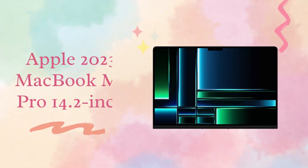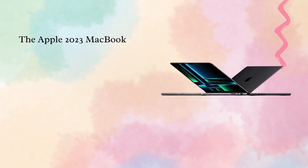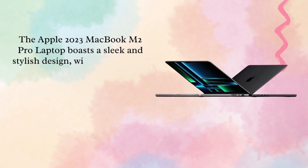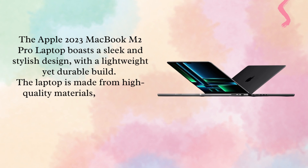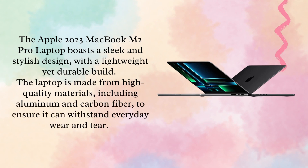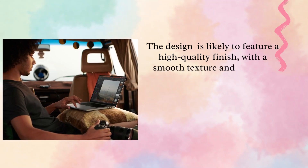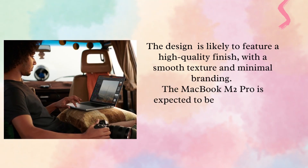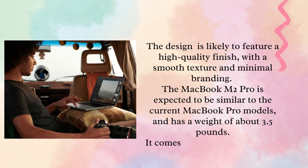The Apple 2023 MacBook M2 Pro Laptop boasts a sleek and stylish design, with a lightweight yet durable build. The laptop is made from high-quality materials, including aluminum and carbon fiber, to ensure it can withstand everyday wear and tear. The design features a high-quality finish with a smooth texture and minimal branding. The MacBook M2 Pro has a weight of about 3.5 pounds and comes in silver and space-gray color.